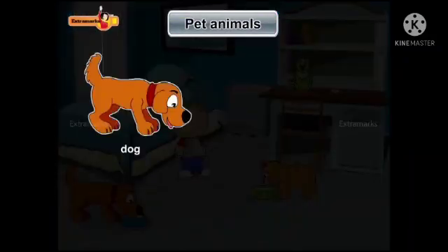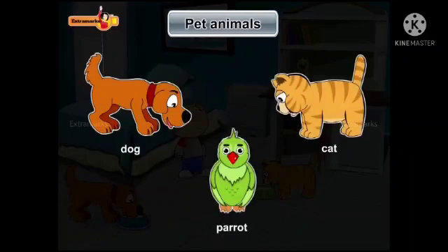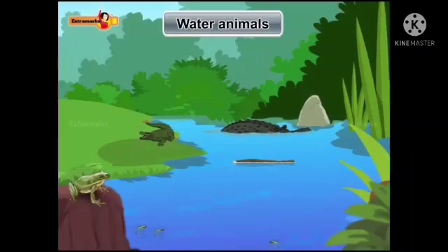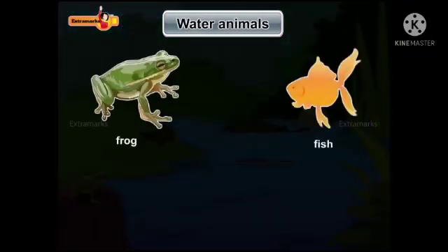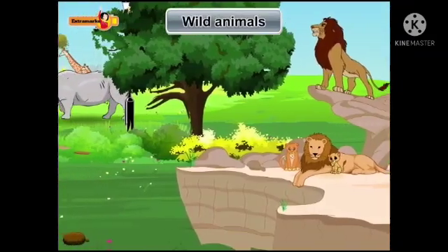Some animals are our pet animals like dog, cat, and parrot. There are animals which live in water — they are frog, fish, crab, and crocodile.